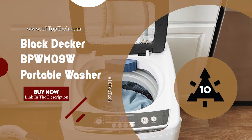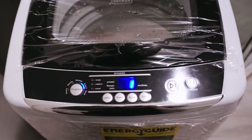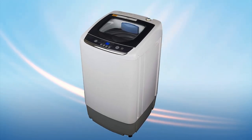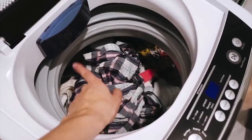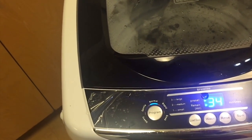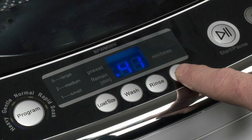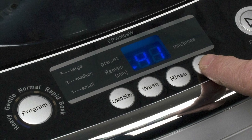Black & Decker BPWM09W Portable Washer. The Black & Decker Portable Washer is an easy-to-store and movable solution to wash a light load of laundry in small apartments. The BPWM09W Portable Washer is one of the best washing machines in 2020, featuring a 9-cubic-feet tub that holds up to 6.6 pounds of laundry. Most importantly, it features an LED digital panel which displays the cycle status, a transparent top lid, a comfortable viewing window, and a 5-cycle selection for your specific laundry needs, including heavy, gentle, normal, rapid, and soak.